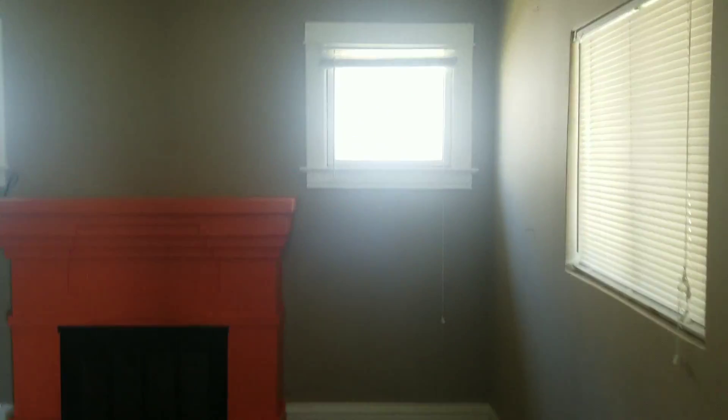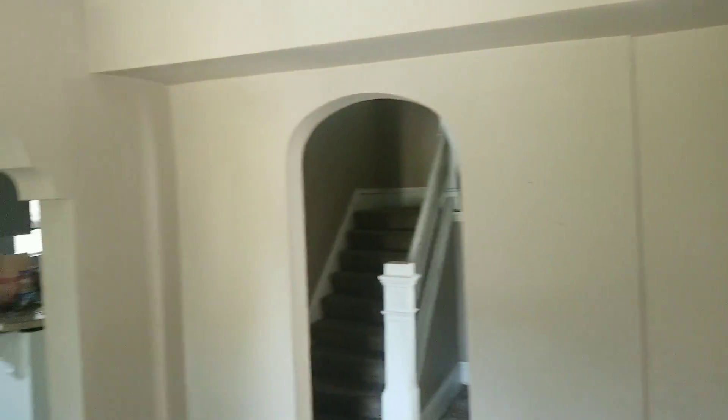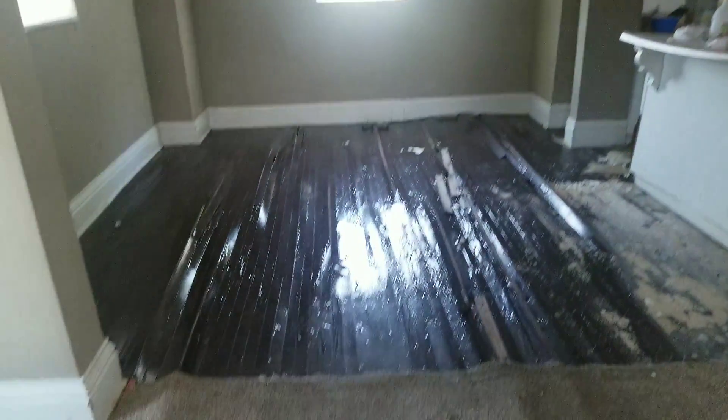Alright, so the first thing you do is smell a bunch of mold — that's because the water line broke. All the walls still seem to be fine. The flooring on the other hand is not fine.